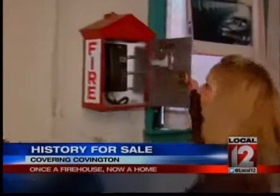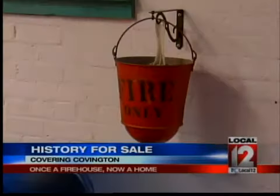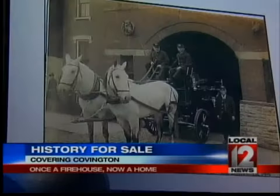The Fosters have always loved firehouses and they've collected memorabilia. Turnout gear hangs from a door, old buckets, and a pole is in the same spot where the original once was. And they have old black and whites of their home when it was a firehouse.